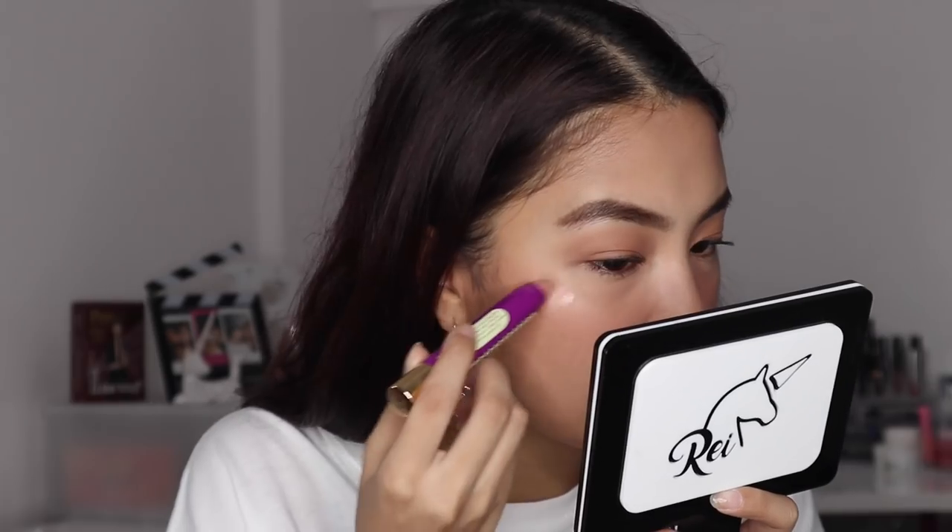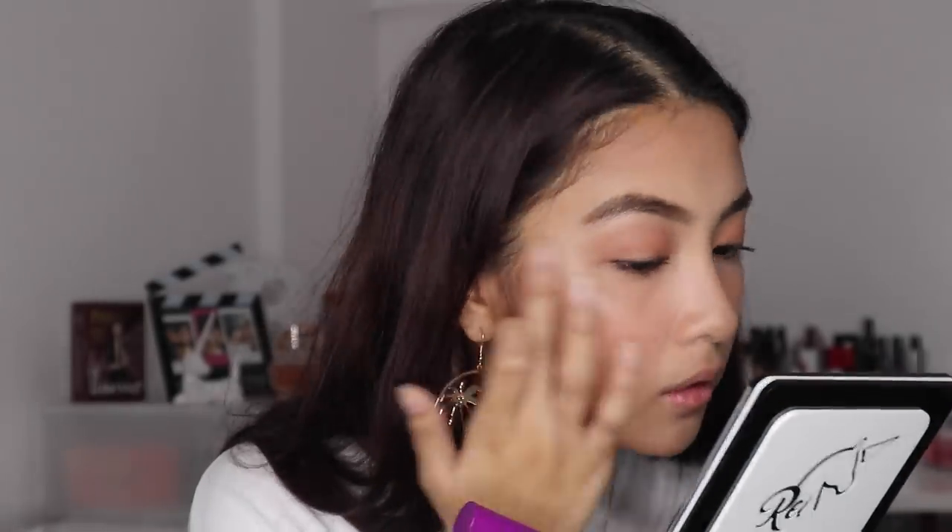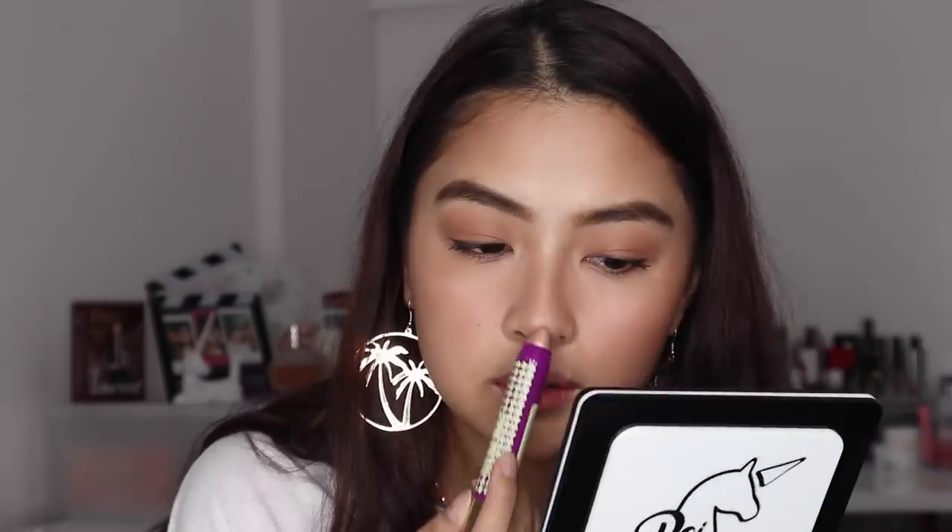Now let's go to my favorite part. I'm very excited to share this - I've been mentioning it since Hong Kong when I discovered I loved it. This is the Happy Skin Highlighter Cheek Stick. It has a pearlescent pink finish. Look at that glow! That's basically it for the face.